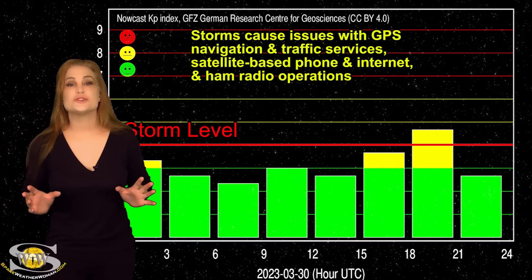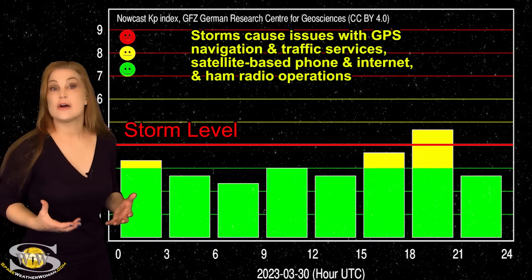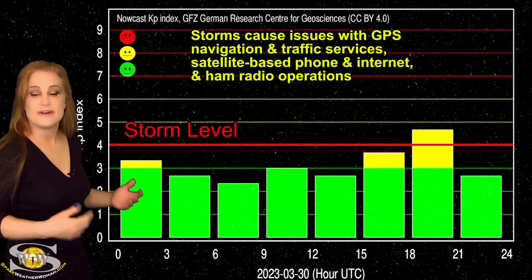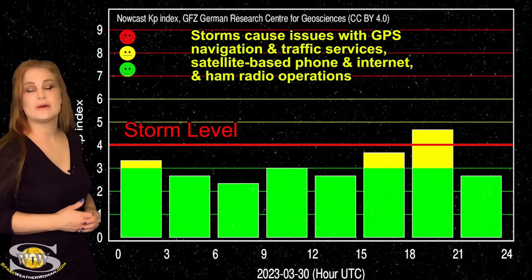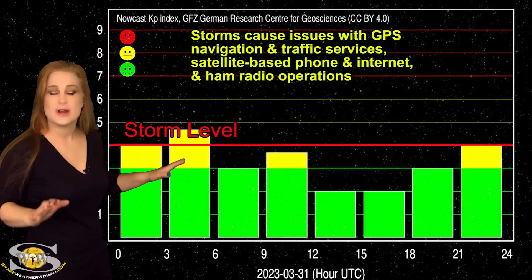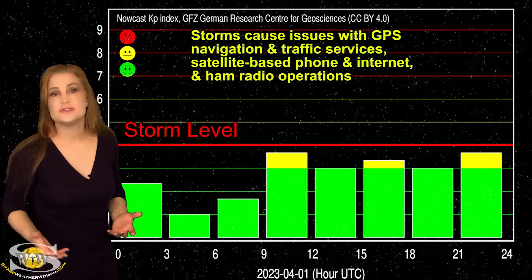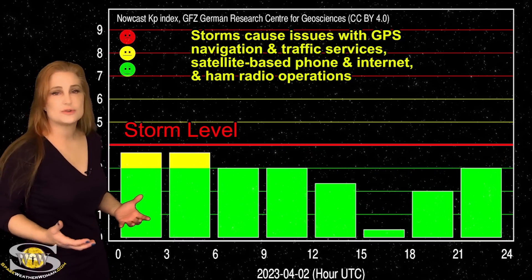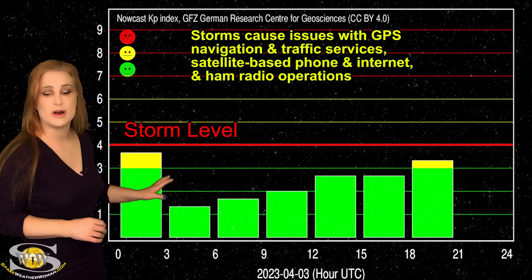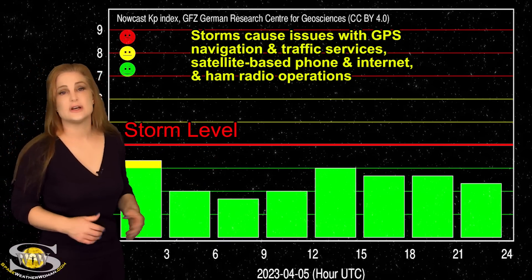Now, switching to our solar storm conditions: after that big G4-level solar storm that cleared back on the 24th, things have really calmed down. In fact, the only time we've actually reached storm levels since then was back on the 30th. We reached storm levels for just a short bit before things kind of hovered around active conditions. Most of this has been due to some grazing solar storms, kind of like the ones we're getting now — these wispy things that are coming off. You can see we've actually jumped to active conditions and then back down to unsettled conditions.